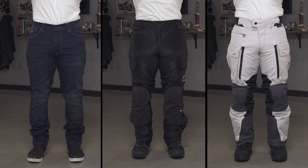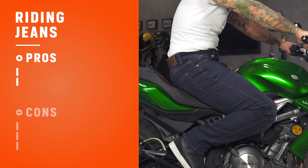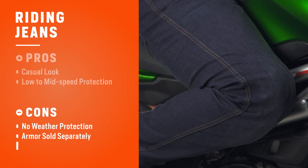For the purpose of this video, we're going to break down textile pants into three main options: riding jeans, mesh pants, and a full textile pair of pants. Riding jeans look like your casual day-to-day wear but with motorcycle protection built in. Some of the pros are the super casual look combined with protection for low to mid-level riding, great for around town use. Some of the cons are that they normally don't include waterproof or thermal liners, impact protection isn't always included, and they tend to run pretty hot in the summer months.